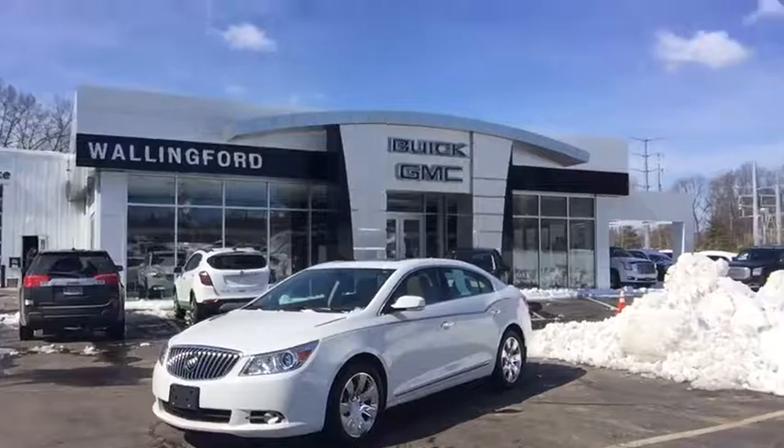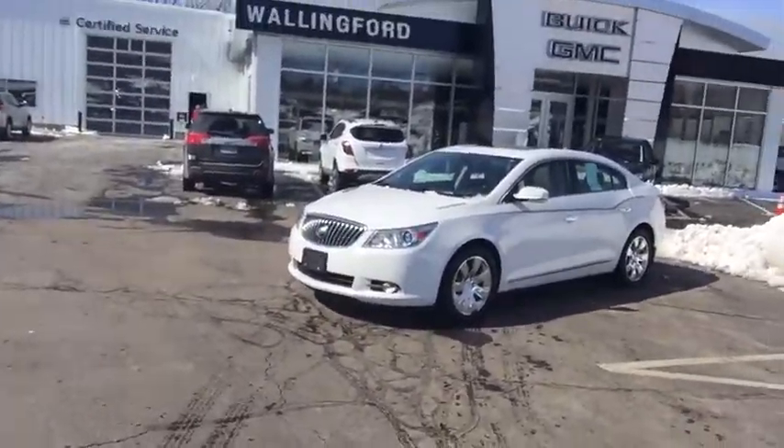Hi, this is Justin Fournier over at Wallingford Buick GMC. I want to take the time to thank you for your interest in our 2013 Buick LaCrosse. I have it here, just going to walk around and show you some of the ins and outs of the vehicle.